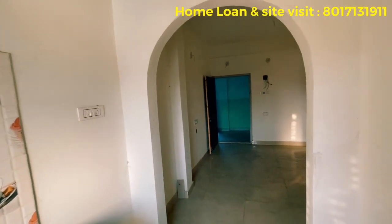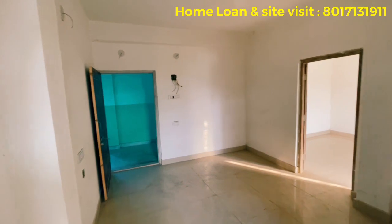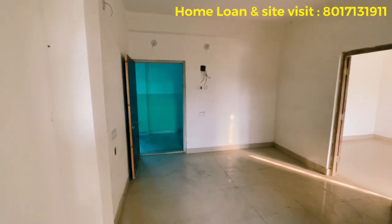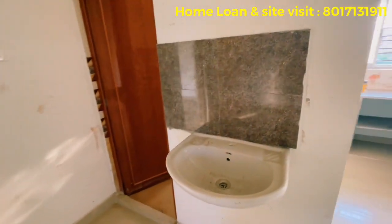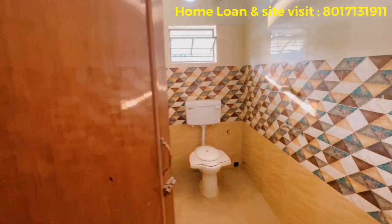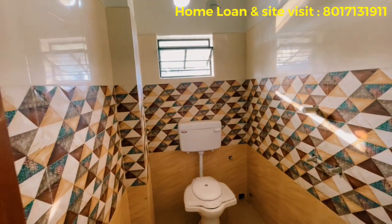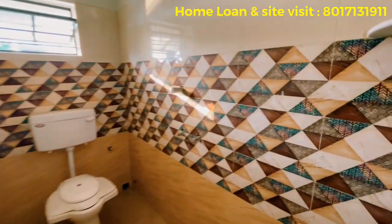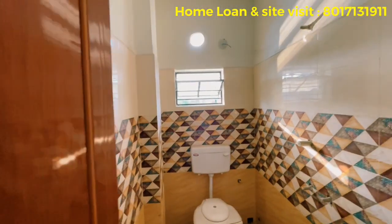The tiles and electricity fittings are completed. You can check out the dining area on camera. This is the whole dining area. The dining area has a common bathroom. Let's see the tiles of the dining area. There is a common toilet.